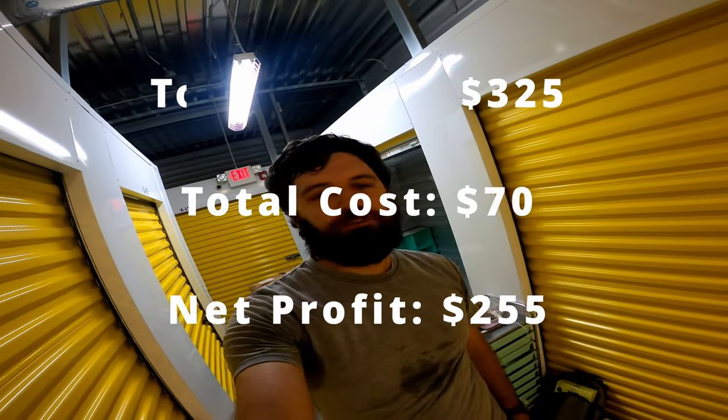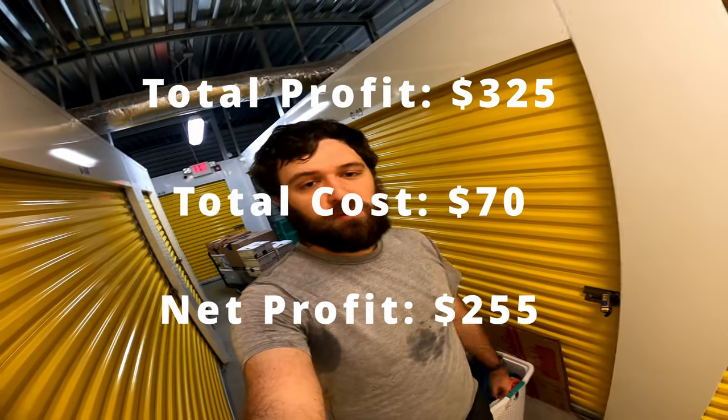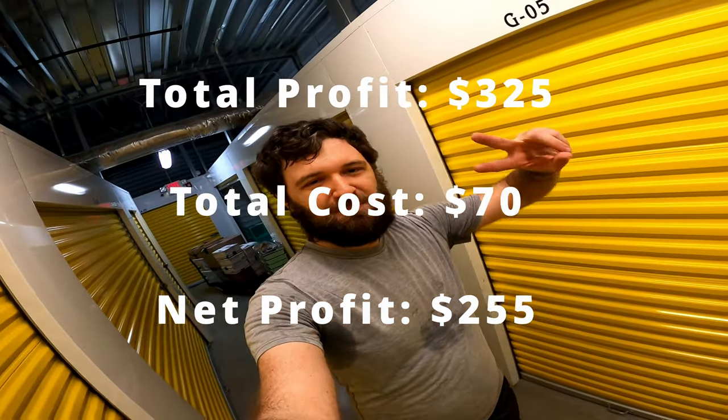I hope you guys enjoyed that video. If you did, go ahead and like, comment, and subscribe — it really helps me out. Also click here if you want to see the video where I found a gun. Alright, peace.